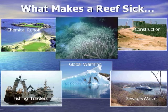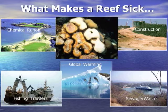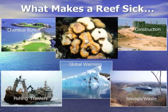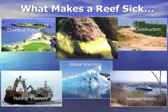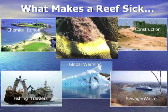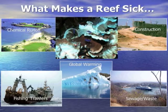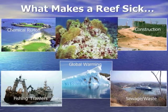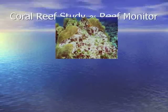The kinds of things that make a coral reef sick include global warming from carbon emissions, chemical runoff of fertilizers and lawn treatments, construction that alters the landscape and increases population, indiscriminate fishing practices, and untreated sewage and waste dumped into the sea.